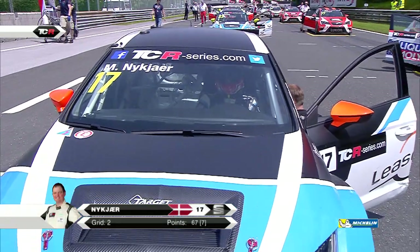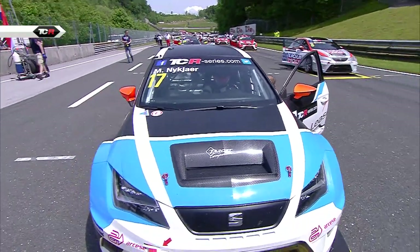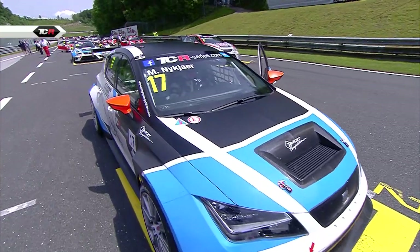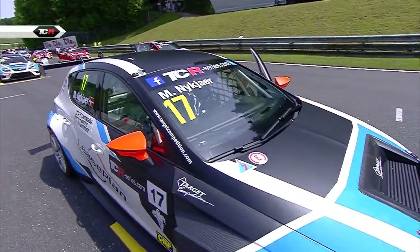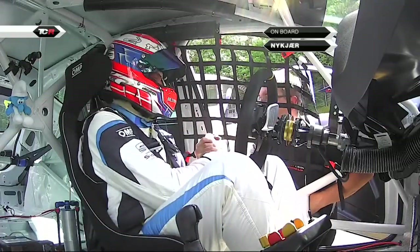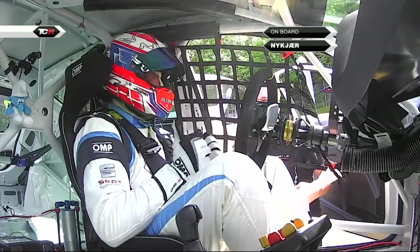Michel Nukia - whatever the problem was with the car in Race 1, he's out of the pits and on the front row of the grid alongside Igor Shkus. Michel Nukia, of course, also another race winner this year. So can he claim his second win of the season?